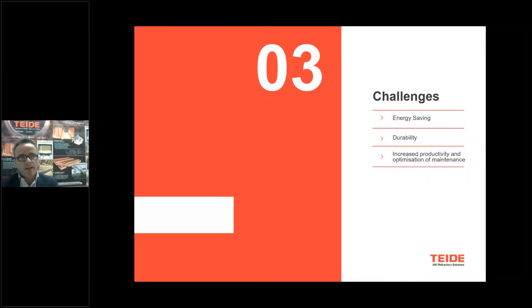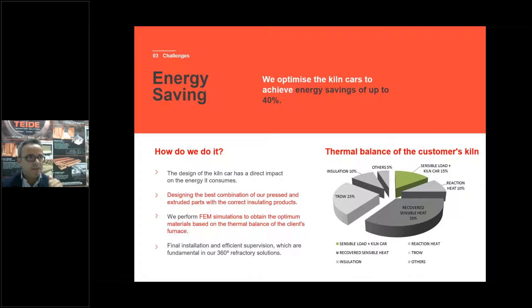Those are the challenges we mainly find with our customers over all these years — mainly three types: energy savings, durability of the refractories, and increased productivity and optimization of maintenance. For energy savings, we are able with our kiln car technologies to get up to 40% energy savings on the kiln car.